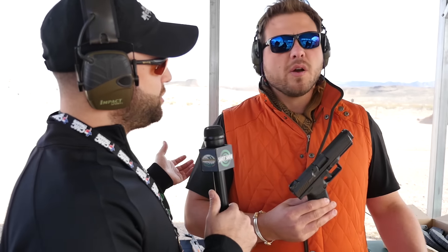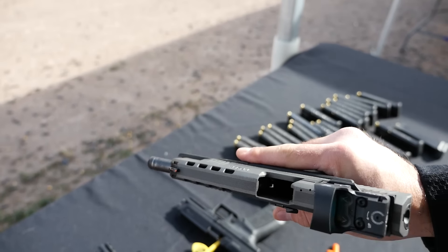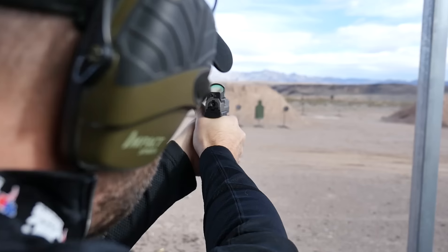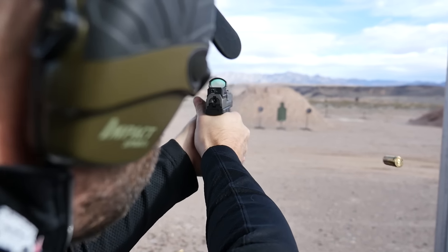An additional upgrade from this is you have a competition version — we have a competition model, the SFX. It's five and a quarter inches, has an RMR cut, two 20-round factory mags, holster, guaranteeing it to do 60,000 rounds accuracy testing. Retail on that gun is $549.